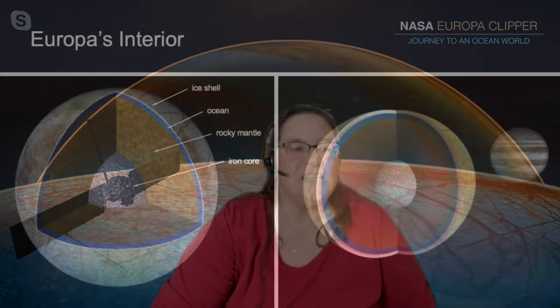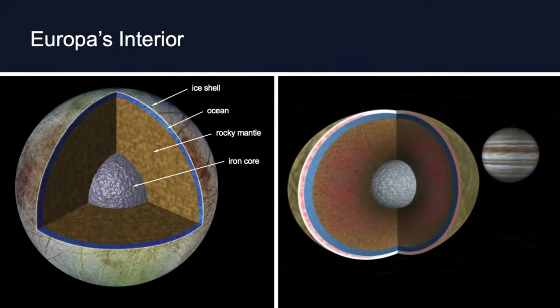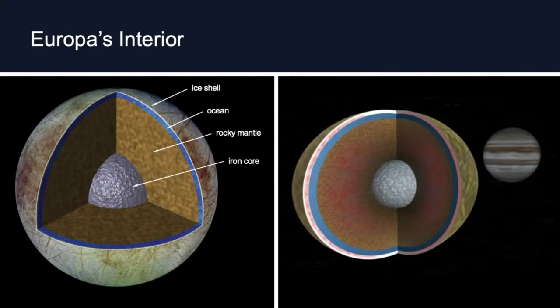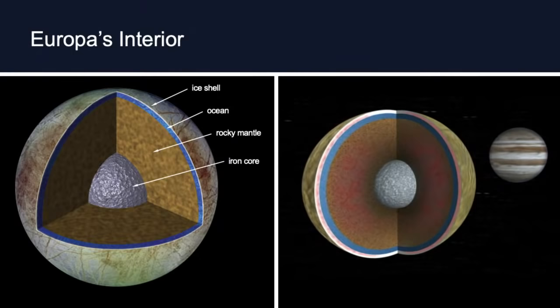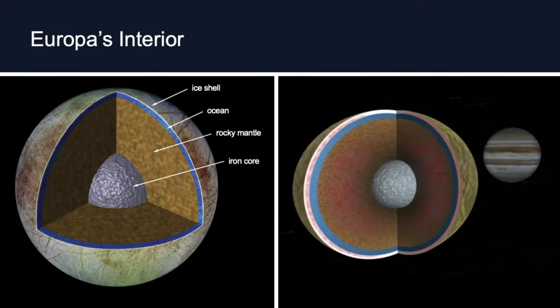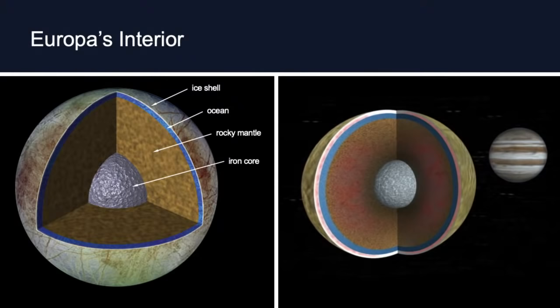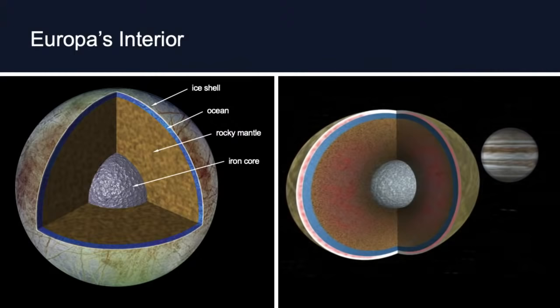On the next slide, we can see Europa's interior. We know there's an ice shell at the surface, and underneath that ice shell we're pretty sure there's an ocean. This ocean is made of liquid water, just like Earth's oceans, and it's huge — we think there's actually more water in Europa's ocean than in all of Earth's oceans combined. Under the water, there's a layer of rock and then a layer of metal in the core, similar to Earth. The ice layer at the surface helps keep the water layer safe and liquid underneath.